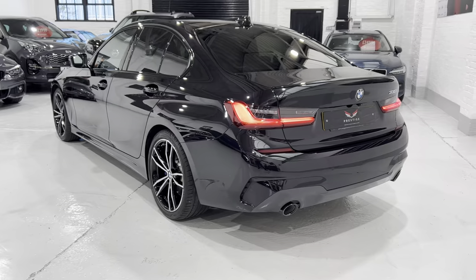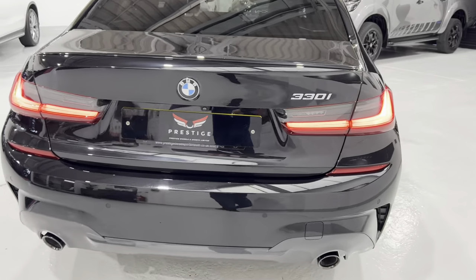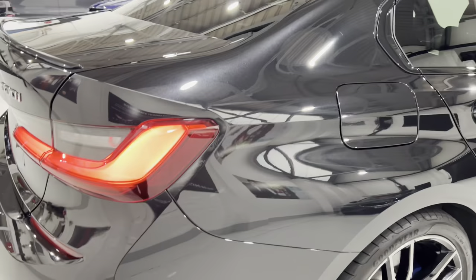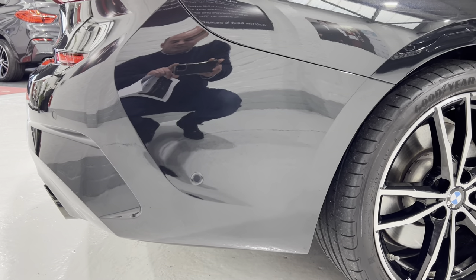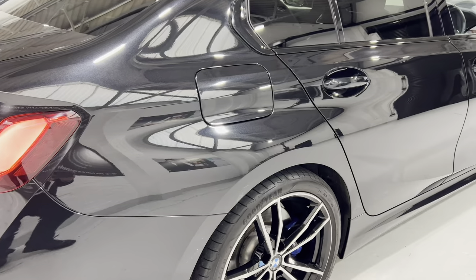This car also has electric boot opening and keyless entry with smart opener for the boot. There's the parking sensor at the side for the automatic parking.